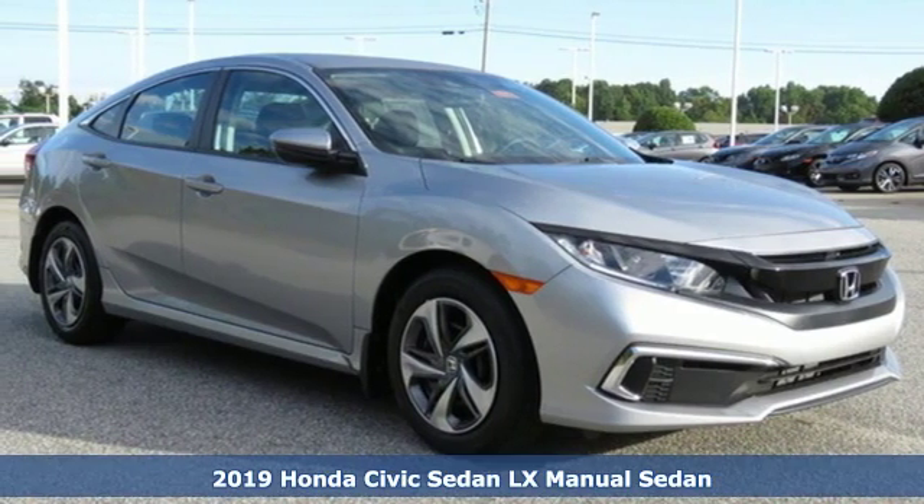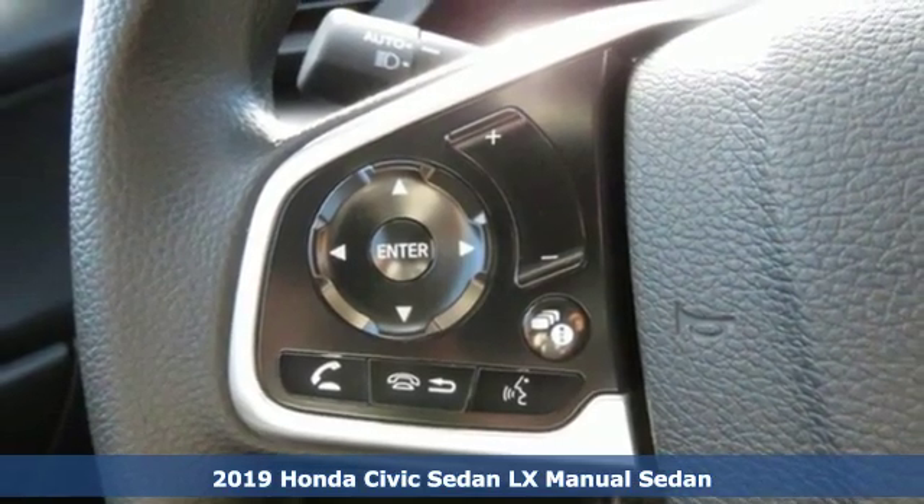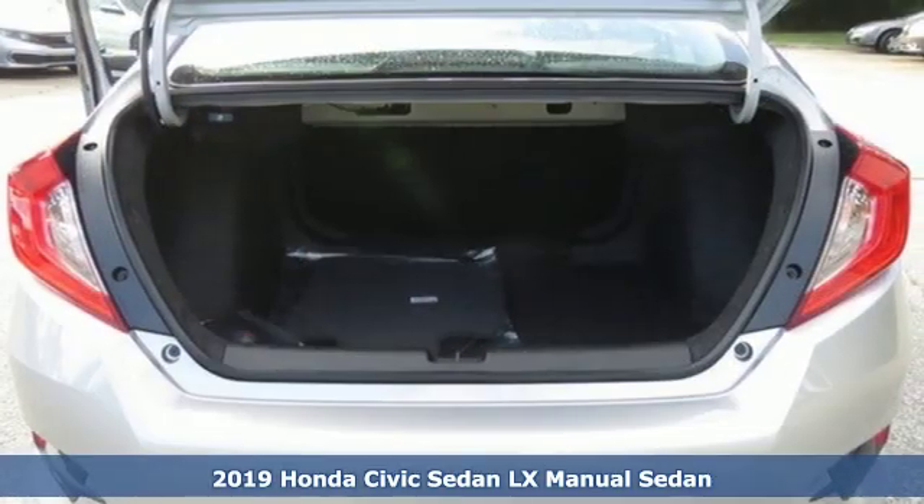It's a new 2019 Honda Civic Sedan. In a crowded space, stand out as a leader. Plus, it offers an exciting list of features.